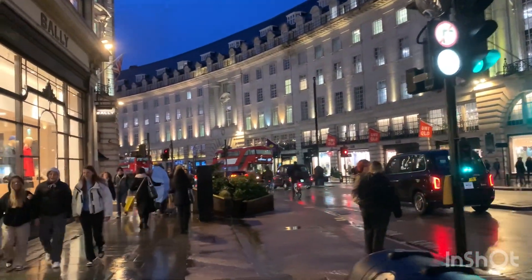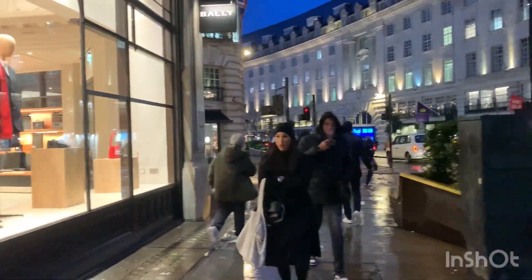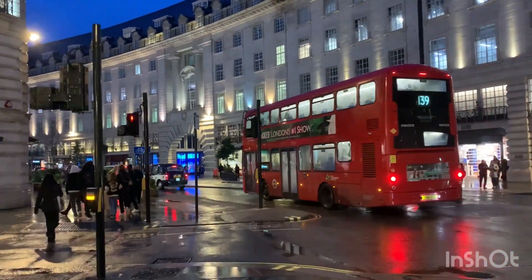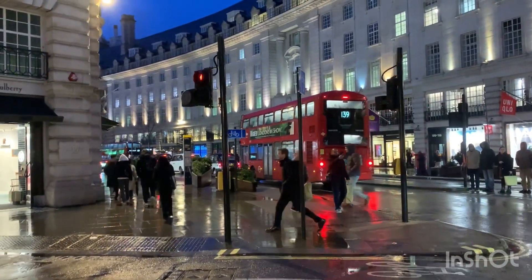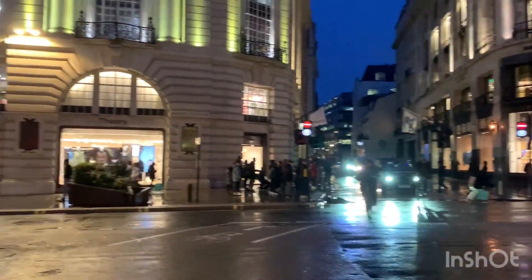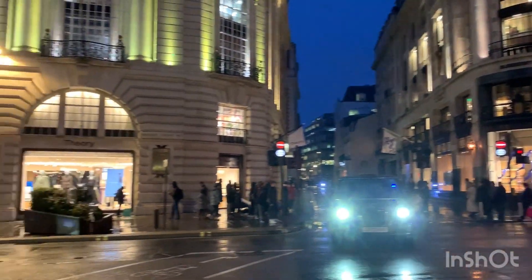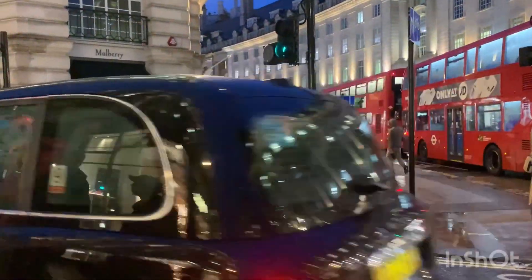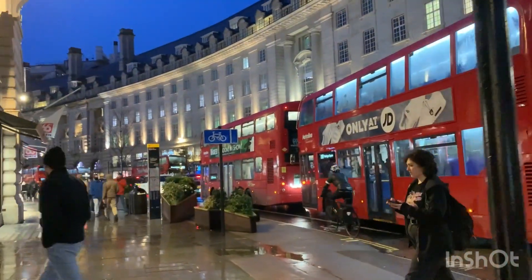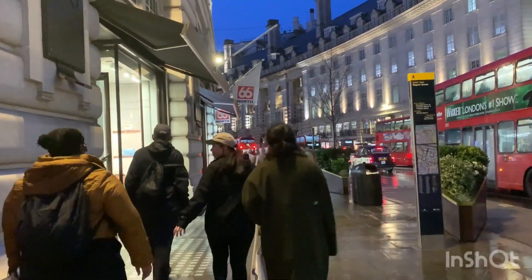It has finally stopped raining and we're going to be ending the video soon, just as soon as we get back to Piccadilly Circus. We hope that you've enjoyed the tour. So this is Regent Street where you have lots of shops — really one of our favorite streets in London. What's your favorite street in London? Let us know in the comment section below, we would love to know.